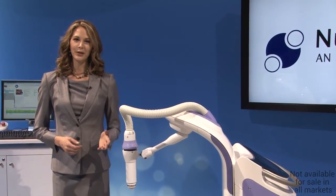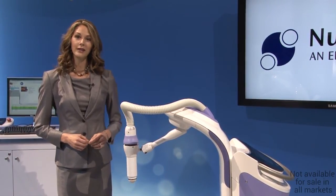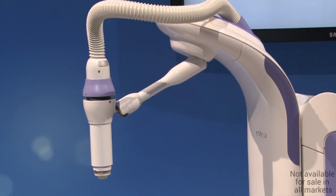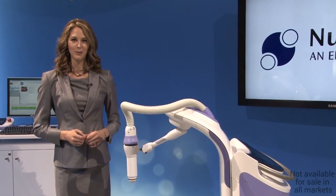In summary, Estea provides clinicians with a patient-centric design, user-friendly operation, favorable procedure time, and an attractive economic profile. Estea is the new approach to high-precision skin cancer treatment.